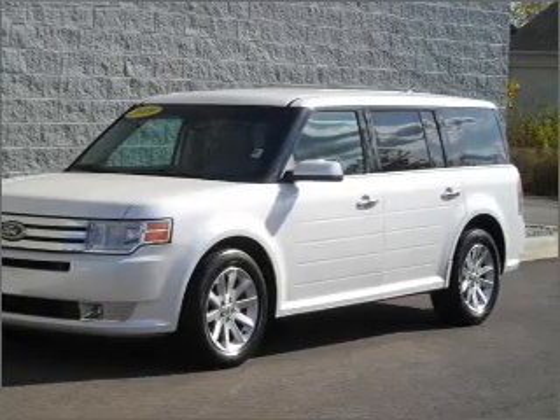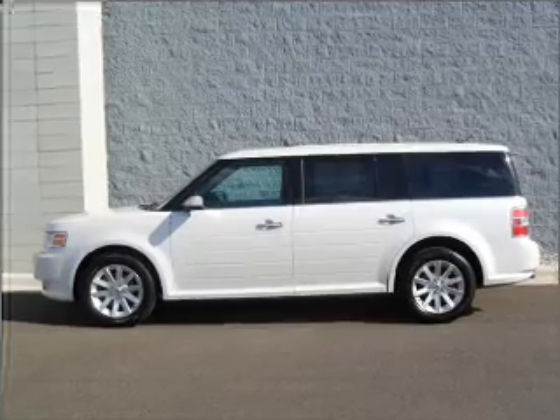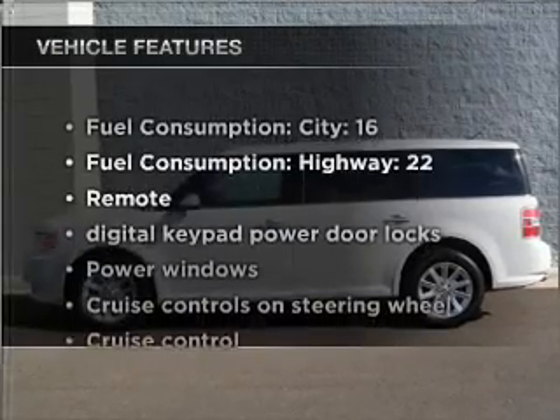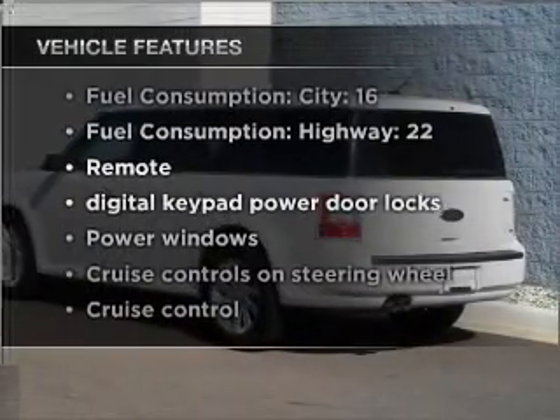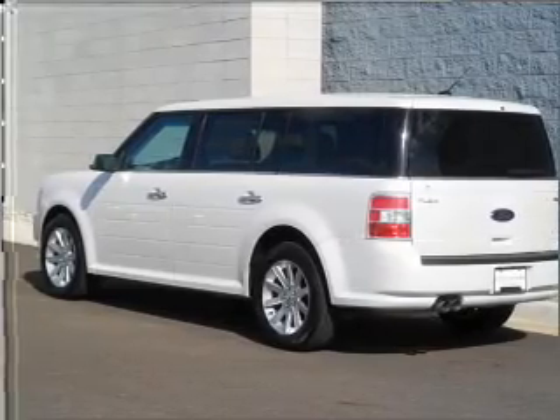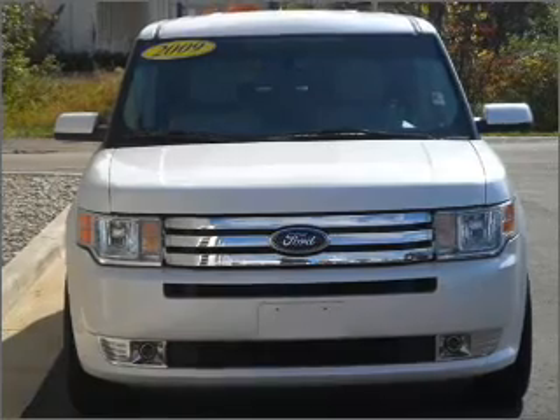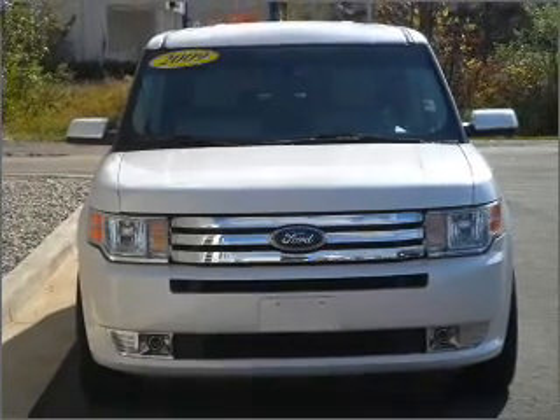Treat yourself to the splendor of a premium sound system. Brake safely with the anti-lock braking system. And with these notable features, you won't want to miss out on the opportunity to own this amazing vehicle: air conditioning, power door locks, power windows, power steering, cruise control, power mirrors, and an AM-FM stereo with a CD player.